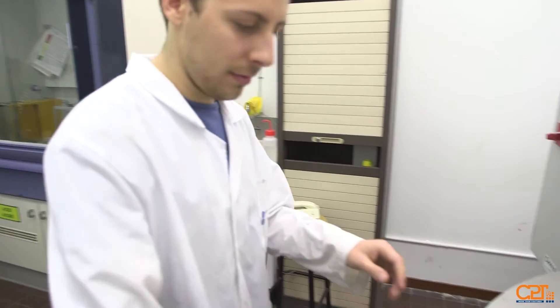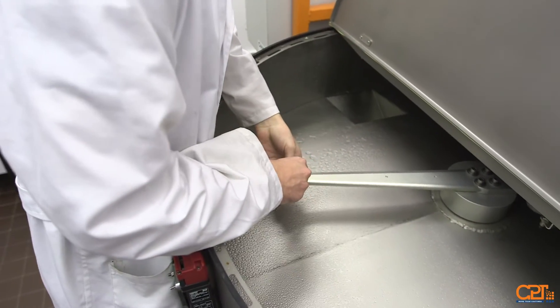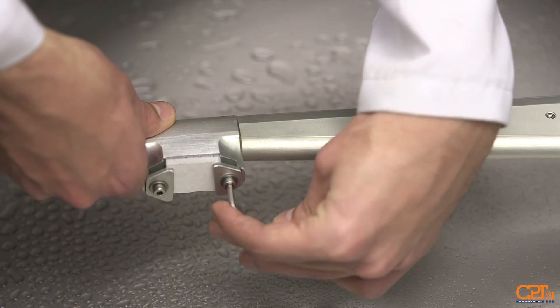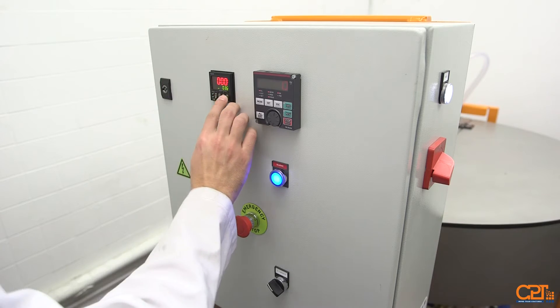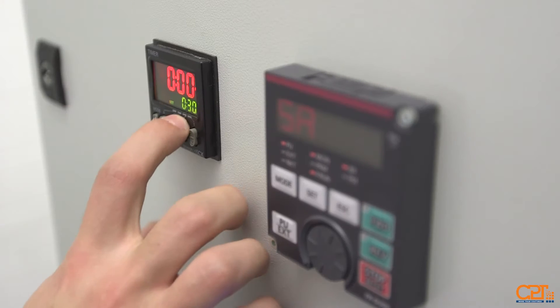The jet erosion equipment consists of a closed protective enclosure where the arm, sample holder and the jets are found. The speed of rotation, the jet pressure and the rotation time can be controlled.